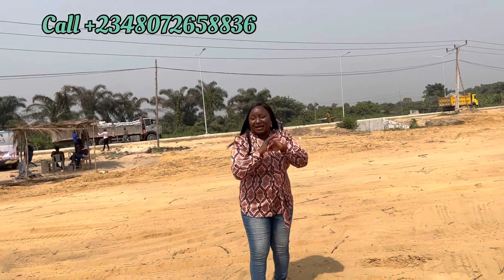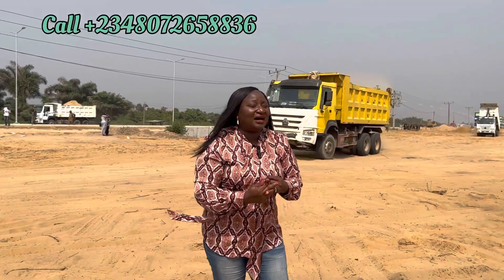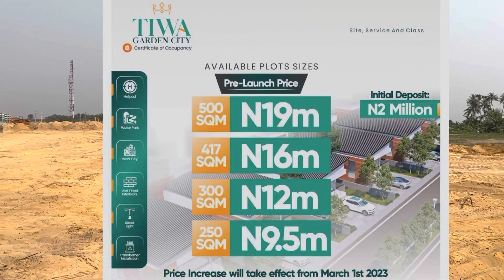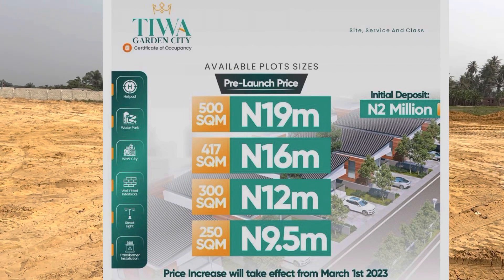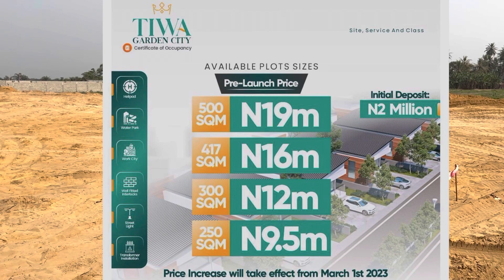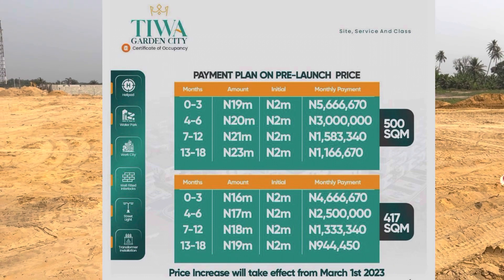We have 250 square meter, 300 square meter, 470 square meter, and 500 square meter plots available. For 250 square meters, you'll be buying it for 9 million naira. 400 square meters is going for 12 million naira. 470 square meters is going for 16 million naira. And 500 square meters is going for 19 million naira.